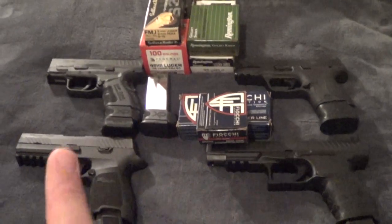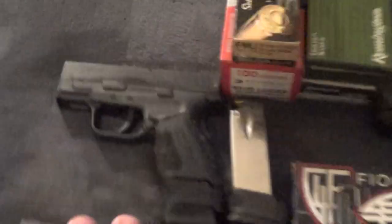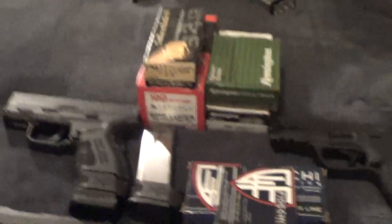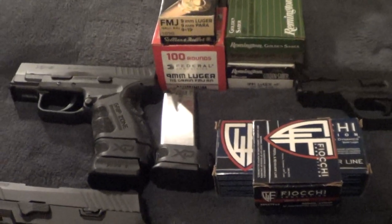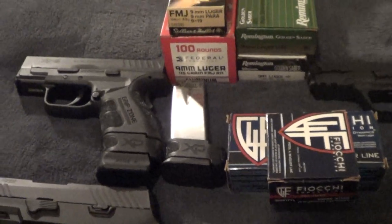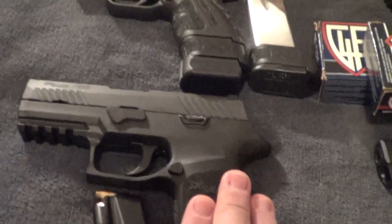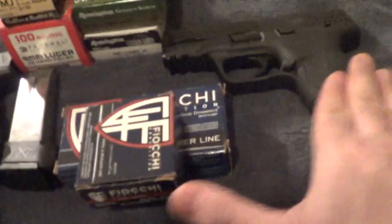It depends on what firearm platform you have and the barrel length. You've got a three inch barrel pistol here, a 3.5 inch here, a 3.9 inch here, and a five inch barrel pistol here. Obviously longer barrel length gives more velocity — but is that always a good thing? Not necessarily. It depends totally on the hollow point profile, when it was designed, and what it was meant for. Most hollow points were designed for the 3.5 to 4.5 inch range, like a Glock 19 at 3.9 or a Sig P320 Compact. They're kind of made for that range.